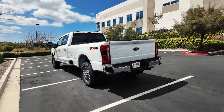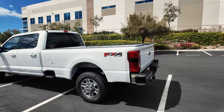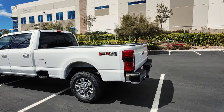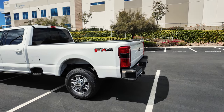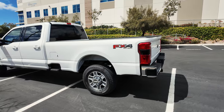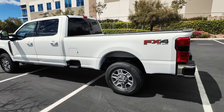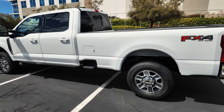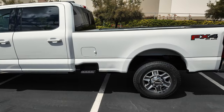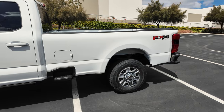This is the long wheelbase with the eight-foot bed pickup truck. I need the additional space that the longer platform offers. I have a specific camper on order that I will talk about in a different video. To put that camper onto this vehicle, or to convert this vehicle into what it will become, I needed the longer wheelbase, and that was one of the reasons why the truck is standing here accordingly.